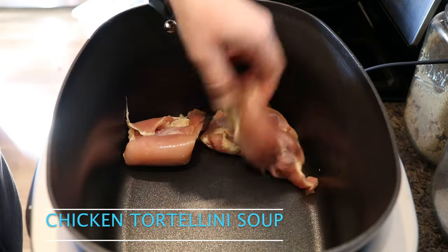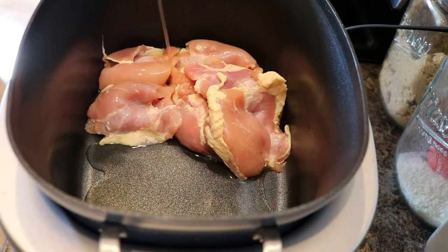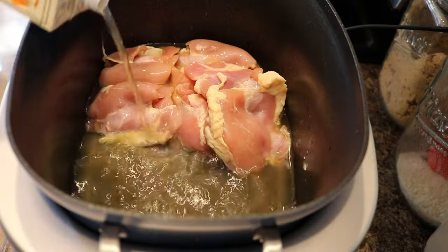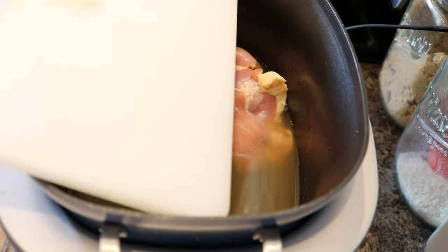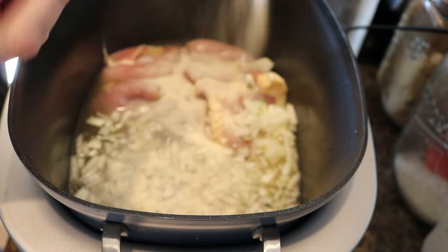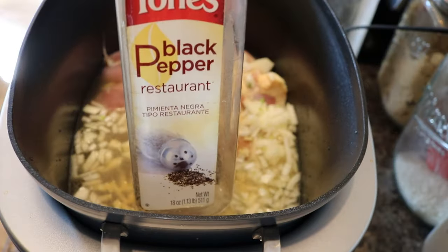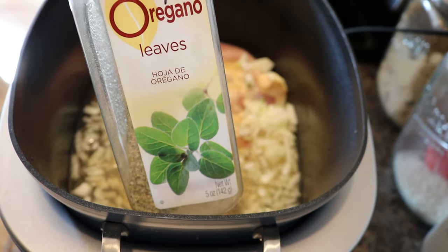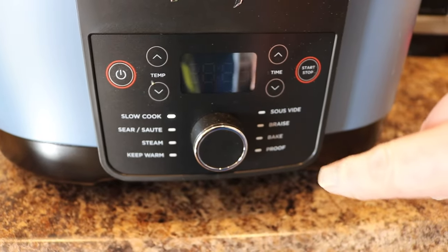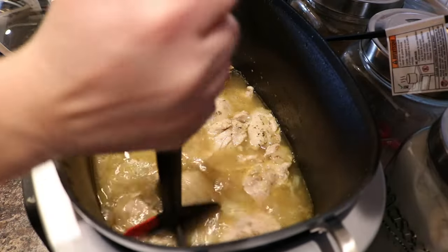Now we're moving on to day three — chicken tortellini soup. I'm adding in six chicken thighs, though you could do just four and that would be fine too. I had about half a carton of broth, so one can of broth. Added a whole onion that I did not sauté. Some granulated onion and granulated garlic — half to a teaspoon of each — black pepper to taste, and some oregano, about half a teaspoon. Set that to low for six hours. At about the two to three hour mark, come back in and shred that chicken up. You can see the onion is nice and soft too.